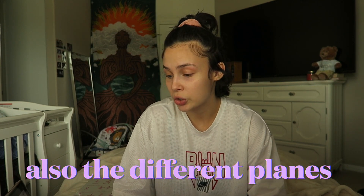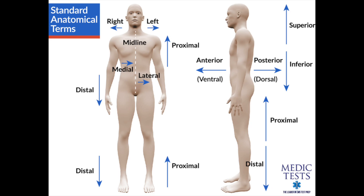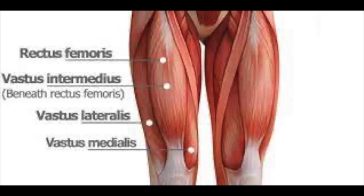Everyone thinks anatomy is really hard, but I flew through that section. If you just study the Quizlet and know your basic terms, you'll be fine. You'll need to know your directional terms: superior, inferior, distal, medial, anterior, posterior. You need to know some bones and muscles — for example, which bone doesn't articulate with any other bone, which is the hyoid bone. They also had questions on the quadriceps femoris muscles like the vastus lateralis — where is this muscle located. Just know the quad femoris specifically.